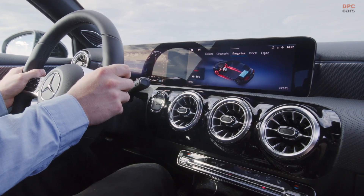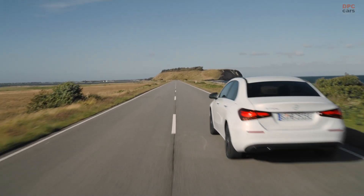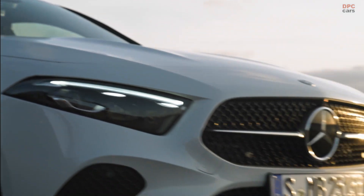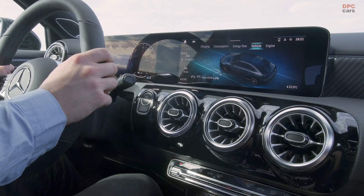For the plug-in hybrid, the electric motor now delivers an extra 7 horsepower for a grand total of 107 horsepower. Owners can juice up the battery with alternating current at up to 11 kW or with direct current at 22 kW, in which case it takes 25 minutes to charge from 10 to 80 percent.